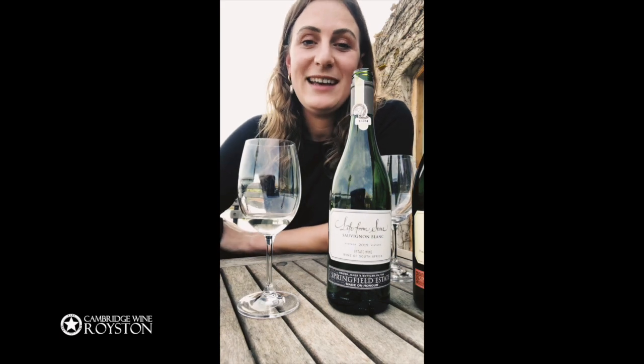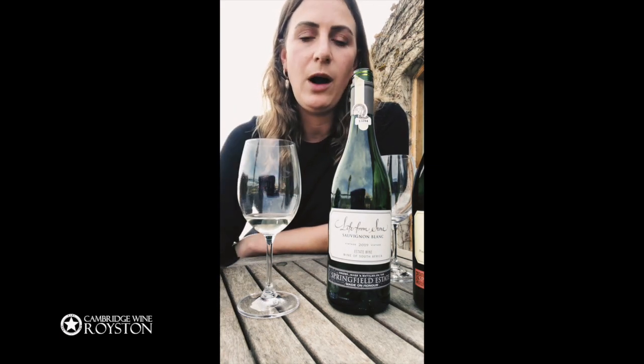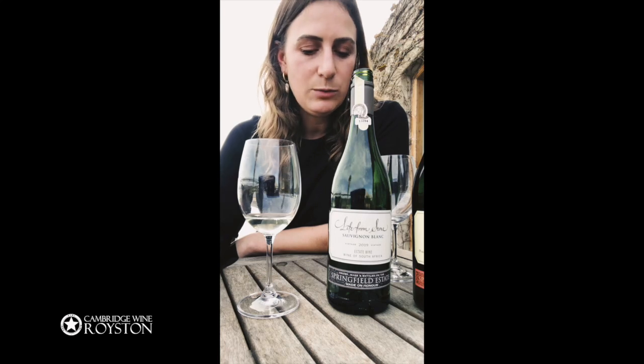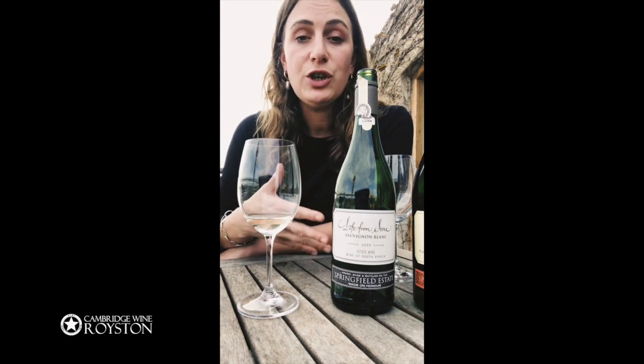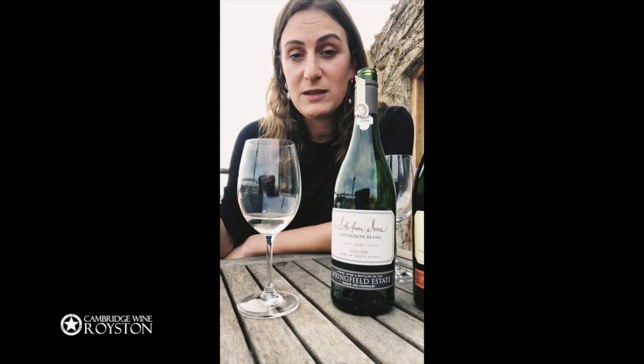Our first wine for today is Life from Stone. Life from Stone is a 100% Sauvignon Blanc grown in really rocky soil — about 70% quartz rock. As a result, the vine has to work super hard to get water and nutrients, making really small bunches of grapes with smaller berries that are very concentrated in flavour. The good drainage of the rocky soil means water drains off and your grapes are less diluted — all your flavour compounds, sugars, and aromatics are more concentrated. We really try to harness that to make the most expressive and punchy beautiful glass of Sauvignon Blanc we possibly can.